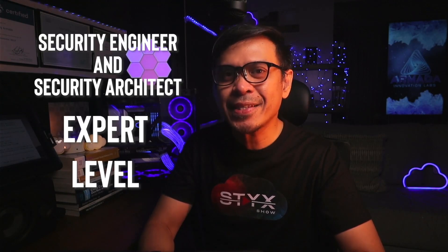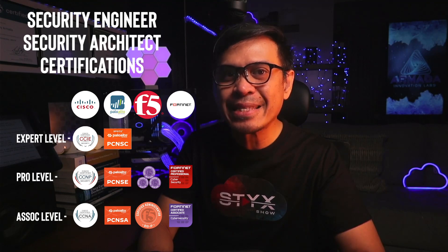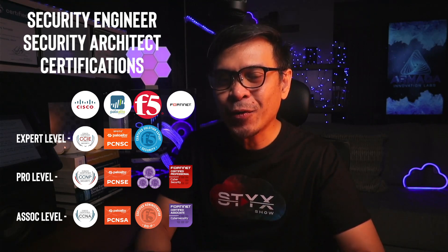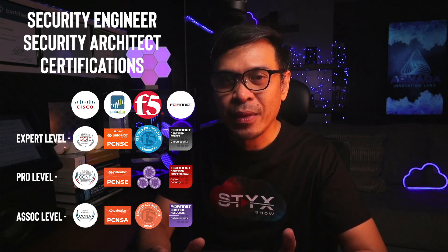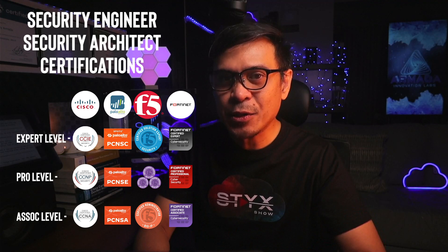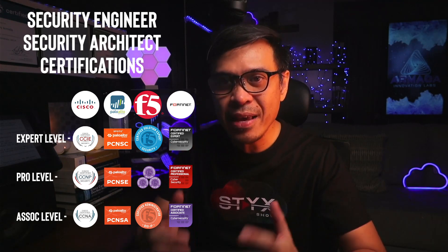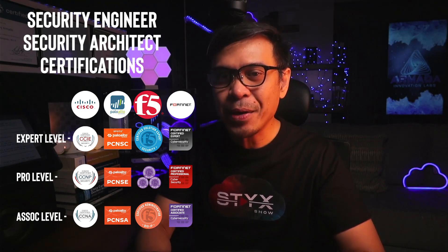For the expert level, let's upgrade our CCNP Security to CCIE Security. Our PCNSE will upgrade to PCNSC, or Palo Alto Networks Certified Security Consultant. And for F5, we have F5CSE, or F5 Certified Solutions Expert in Security. For Fortinet — again, not a big fan — but it would be FCX, or Fortinet Certified Expert in Cybersecurity. All of these are upgrades of our professional-level certifications. CCIE Security and FCX Cybersecurity both have hands-on lab exams. For F5CSE in Security, it's a written multiple-choice type. And PCNSC is a little different among the four, as it's a special invite to Palo Alto Networks partners — VAR or SI partners — and you are required to attend live training prior to taking the exam.